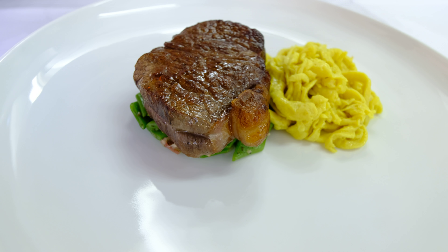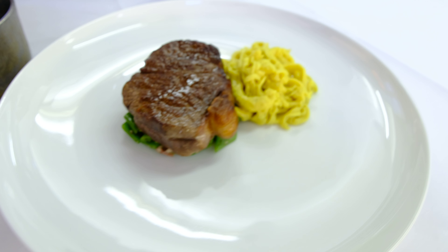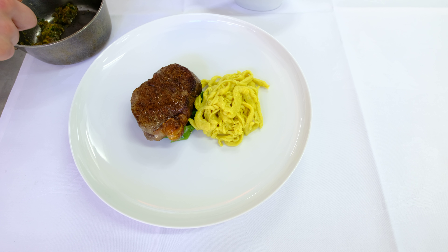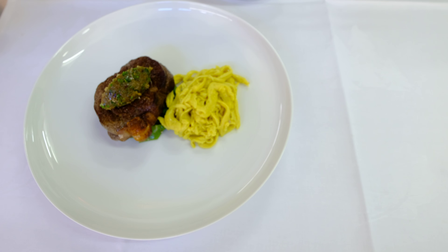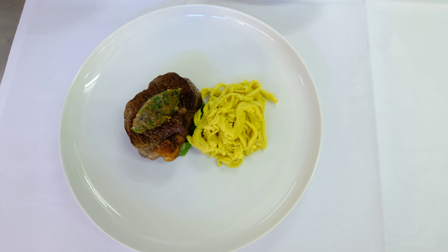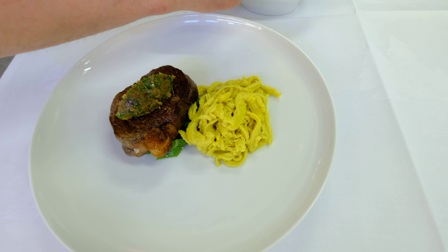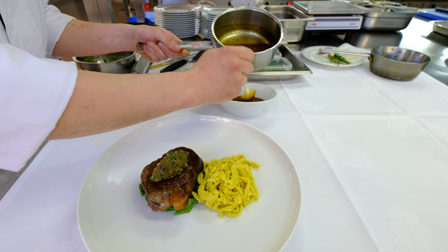After that I plate the meat on top of the bean sauté. On top of the steak, which is cooked medium, we plate melted onions with fresh herbs. And to the meat, we serve a rich onion juice.